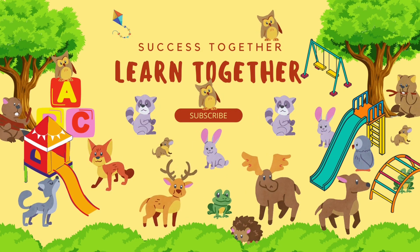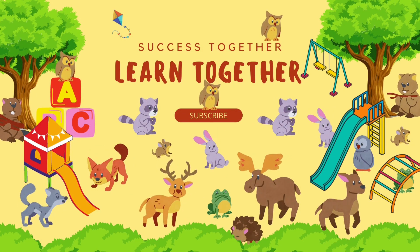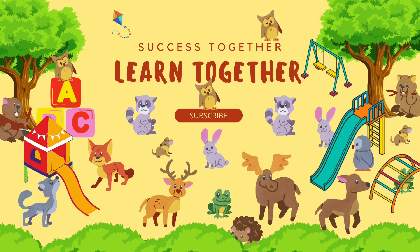Hello, hello, my friends. Welcome back to my channel. We learn together and we success together.